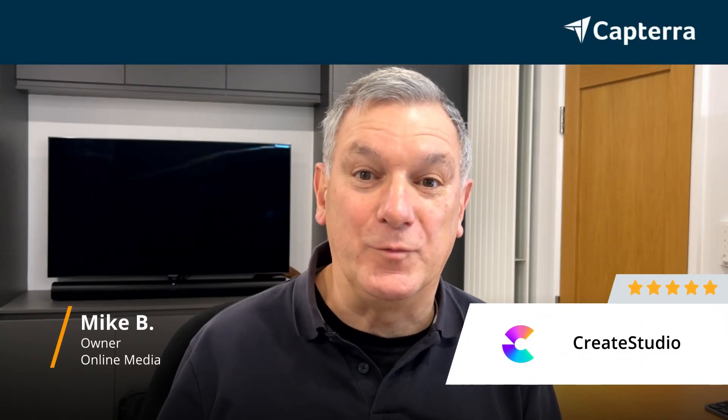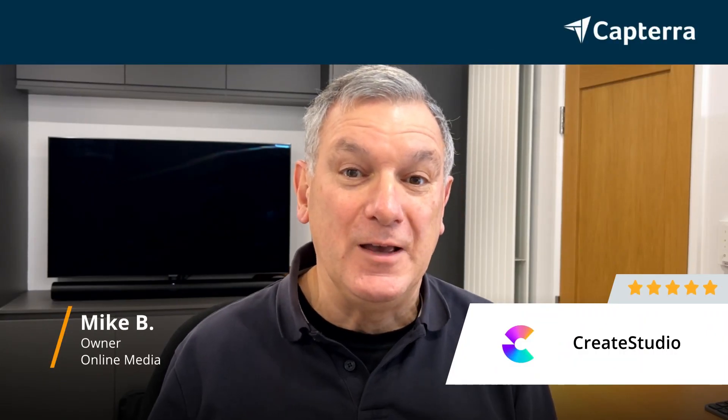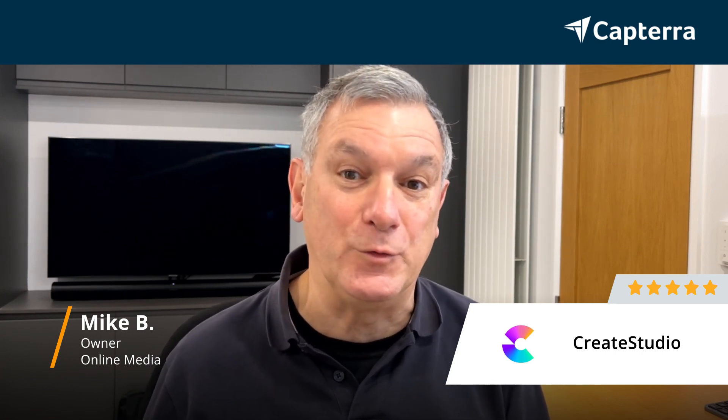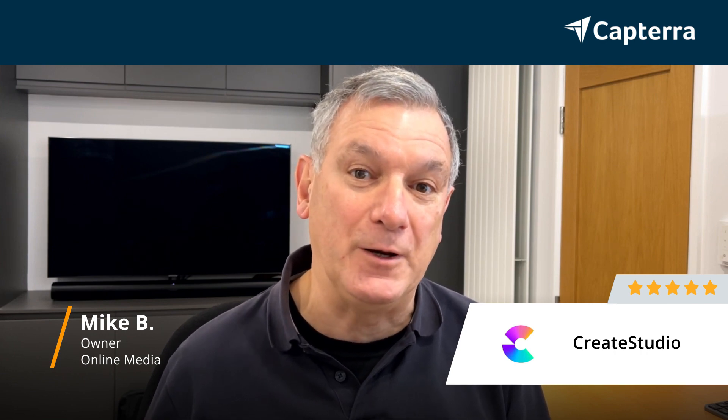Hi, I'm Mike. I'm the owner of my video production business, and I give this rating for Create Studio five stars without any question whatsoever. If you want to see more reviews like this, click the link below.